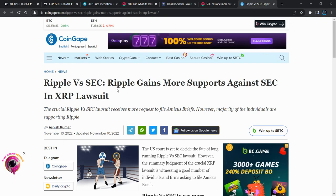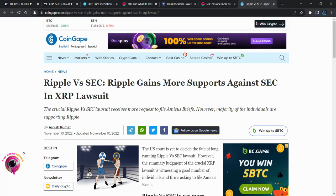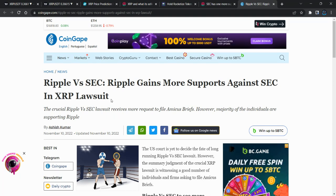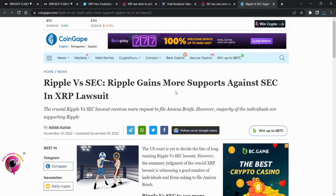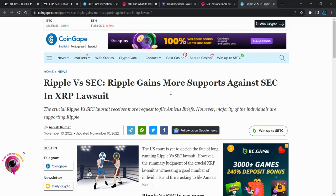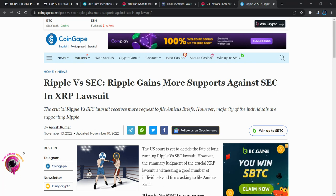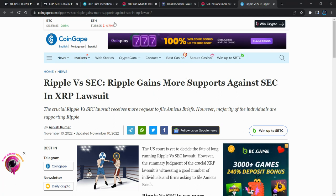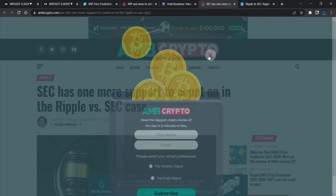Ripple is gaining more support against the SEC. Right now there's a 60-40 percentage chance for Ripple to win the case against the SEC. Obviously this case has been hanging for a long time because both sides are giving the same reasons, and even if the court refuses the SEC, it would be support for the entire crypto market. That's why this case is still going on.